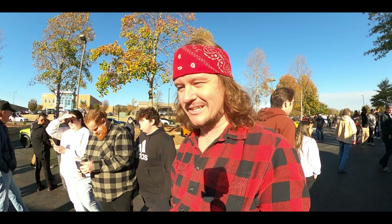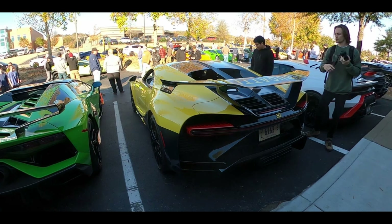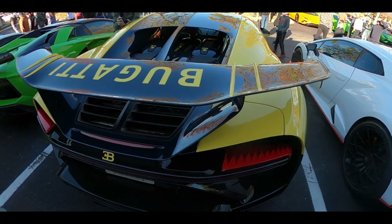I cannot believe I'm sitting here looking at a Chiron Pure Sport right now. We're talking about a 1,500 horsepower gas-guzzling machine that requires enough air every single minute to keep a human alive for five days. With its four turbochargers, it's breathing nearly 16,000 gallons of air every single minute.